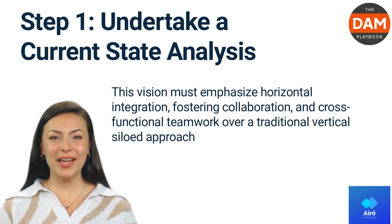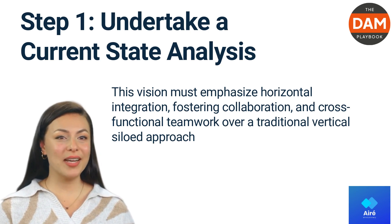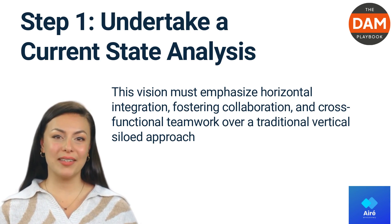Thanks, Tony. I'm Jill, meta-optimal project manager of AIR. At AIR, we adopt a meta-optimal cross-functional or horizontal approach to our content and data.